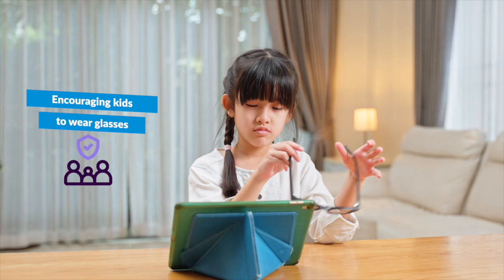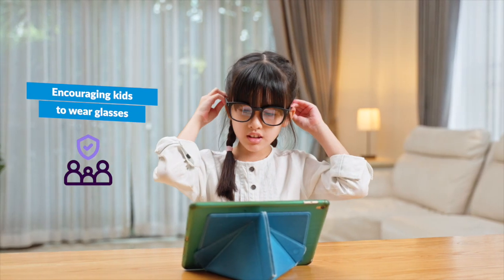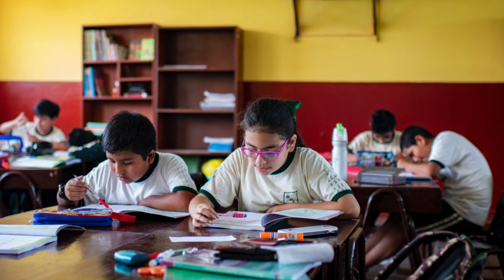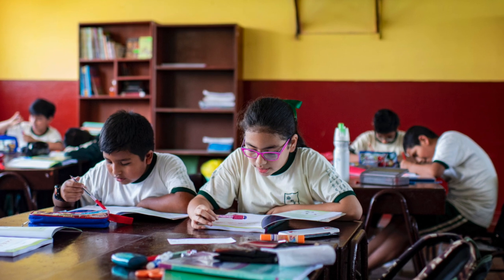The last point I would like to touch on is: if your child wears spectacles, we should be encouraging the child to wear them as much as possible. There is a common misconception that wearing spectacles may make your child's vision worse; however, this is in fact not the case. Wearing the spectacles or glasses makes sure that the child is not straining to see clearly.